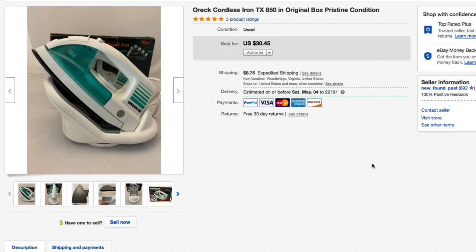Last item: this Rowenta cordless iron TX850 in the original box. I couldn't call it new, but it looked perfect — like someone used it once or twice then put it in the closet. Paid five to seven-fifty at the thrift store. Had it listed at thirty dollars and forty-five cents, which is what it sold for, plus eleven ten shipping, for a total of forty-one fifty-five on the iron.